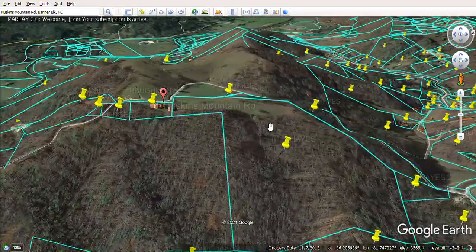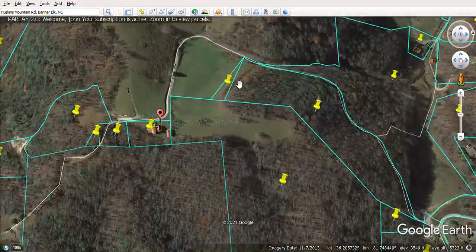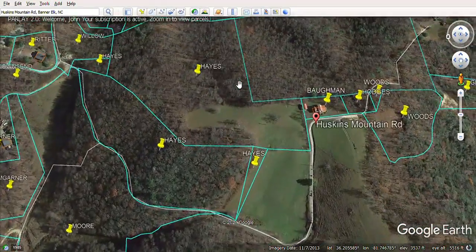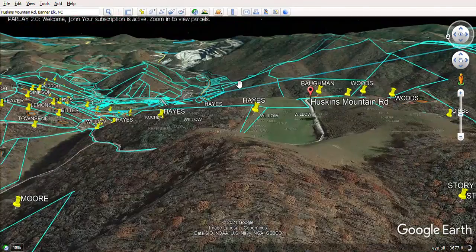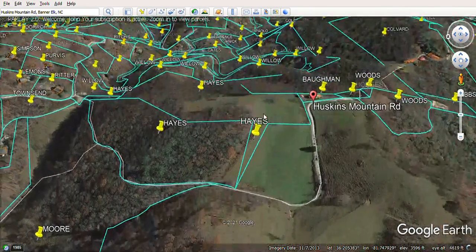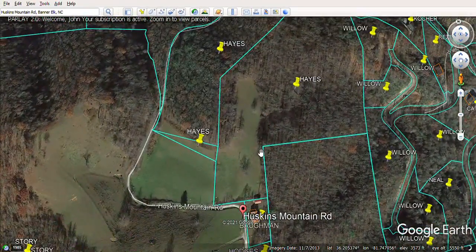The property looks out mostly in this direction, toward Grandfather Mountain, Sugar Mountain, and Beech Mountain on the other side. Looking the other way, you're looking toward Boone. Up there you can actually see a quarry, so you may want to retain some view control on that side, because it looks back toward the Boone gravel quarry which is a bit of an eyesore. But you're up high and looking off, so that's a good thing.